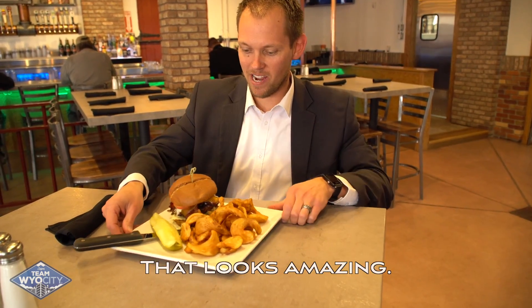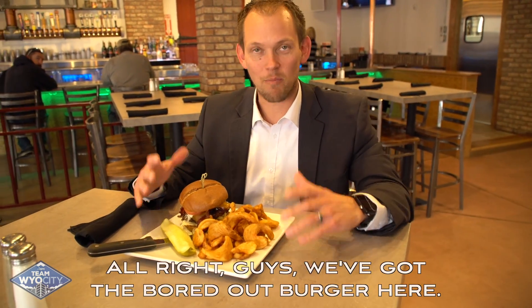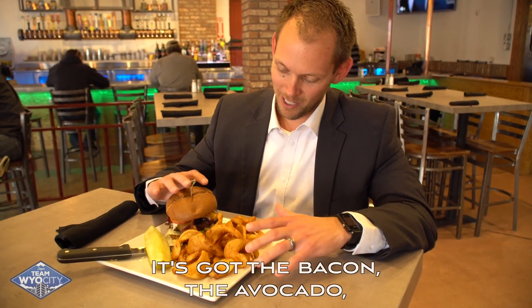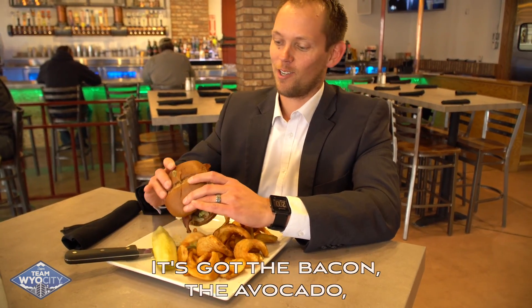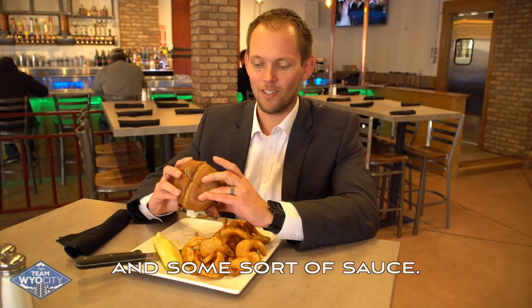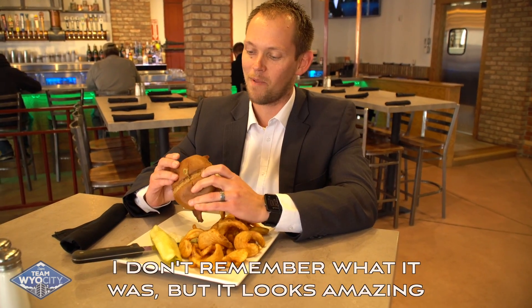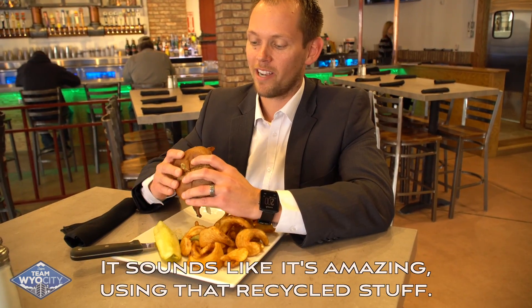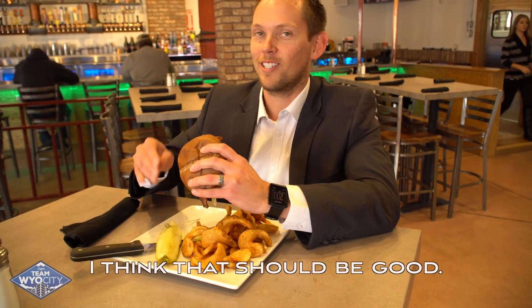That looks amazing. Guys, we got the Bored Out Burger here — super excited for it. It's got the bacon, the avocado, tomatoes, and cheese, and some sort of sauce. I don't remember what it was, but it looks amazing. And the bun — I'm excited for that, sounds like it's amazing using that recycled grain. Let's dig in and see what it's like.